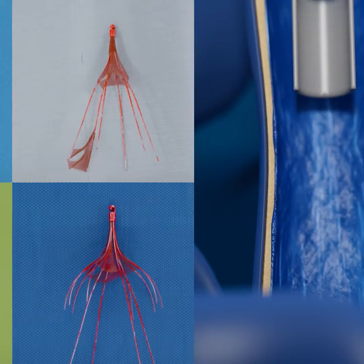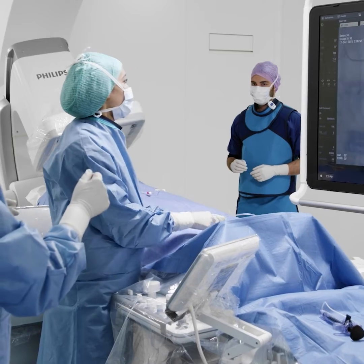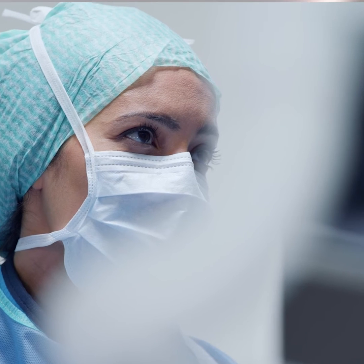Freeing the filter up so they could safely and successfully snare it out, recapturing it in minutes — and all via a minimally invasive procedure, leaving behind just a Band-Aid on John's neck.